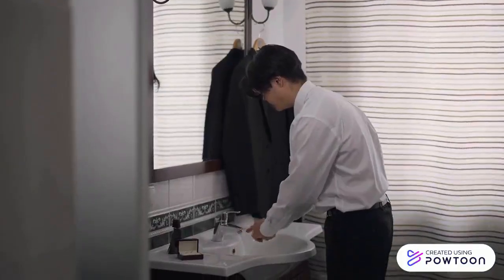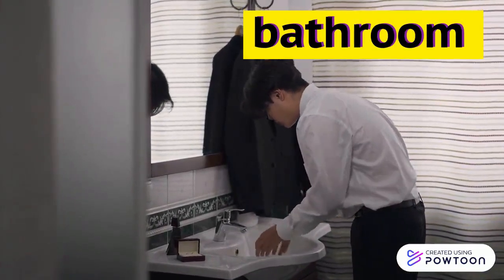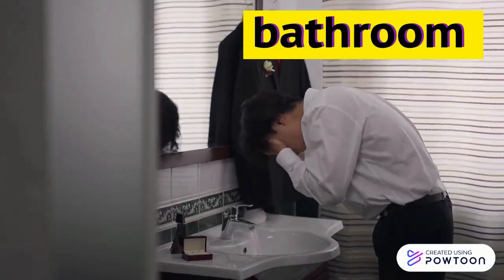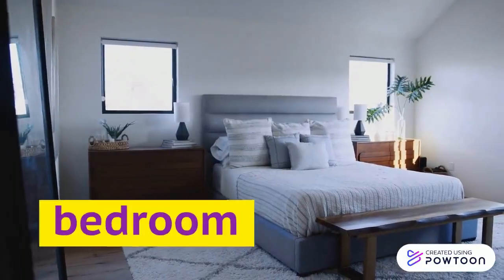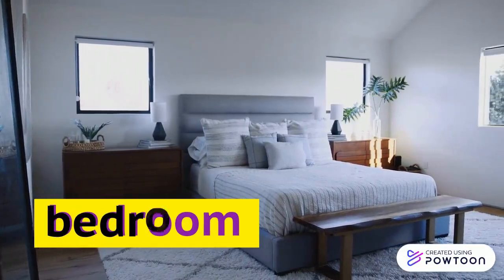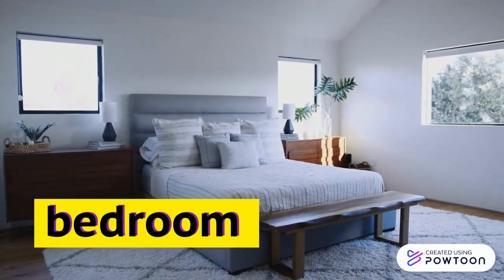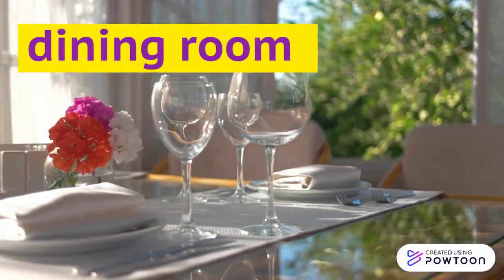3. Bathroom. 4. Bedroom. 5. Dining room.